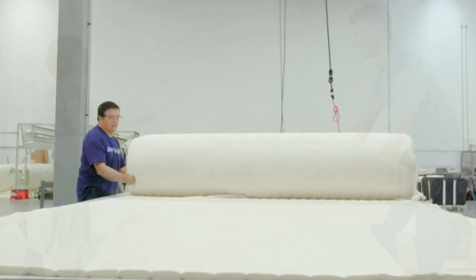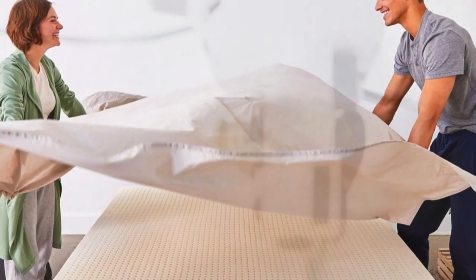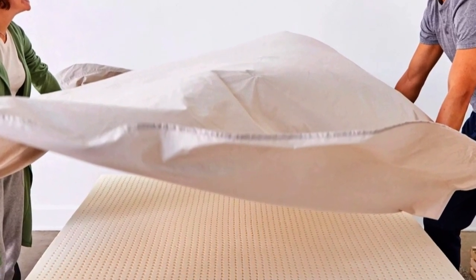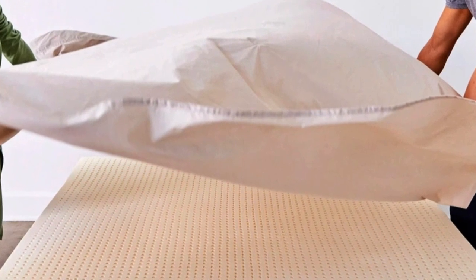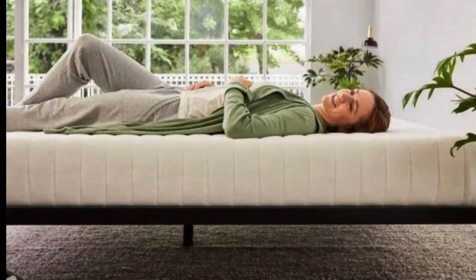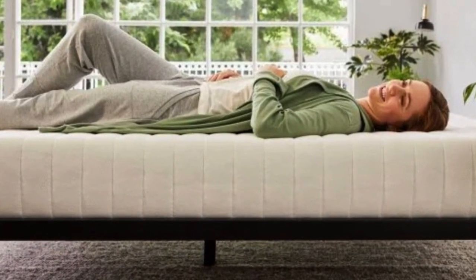Our pick for the best latex mattress topper, the Sleep On Latex foam mattress topper, shown with its cover partially removed. The foam underneath has many perforations arranged in a grid. We really like that Sleep On Latex sells a separate washable cotton/polyester encasement, which will help keep the foam clean and allow you to wash the cover when it gets dirty.